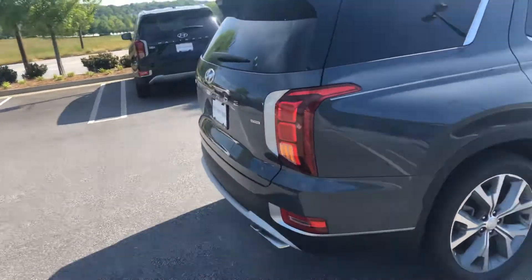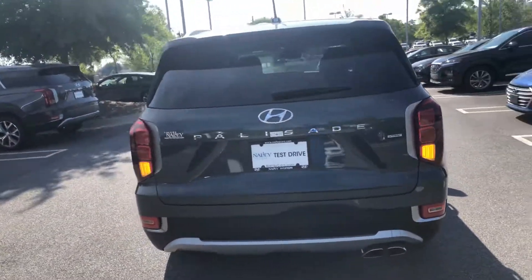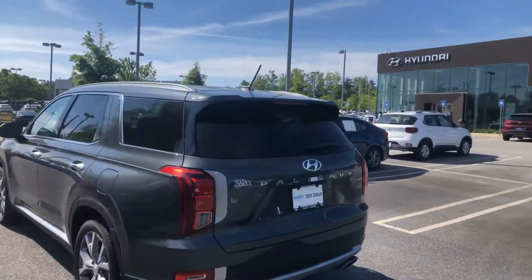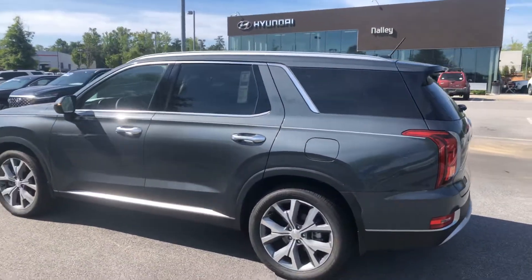As you can see the vehicle's here, I'm here, we just need you here. When can you make it in for your VIP test drive? Just feel free to give me a call at 678-781-6300. Again, this is Marquise Williams with Nally Hyundai — look forward to working with you.